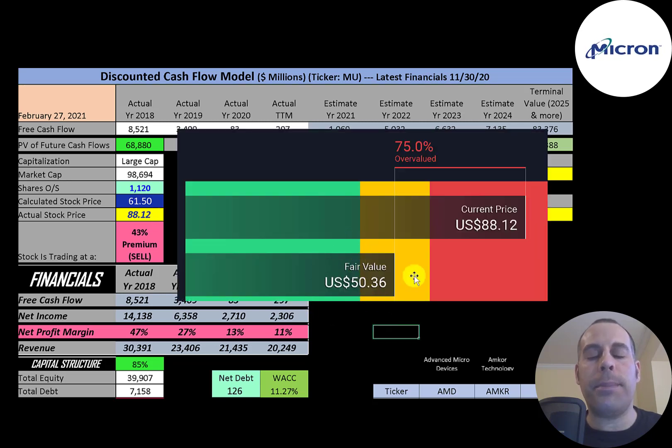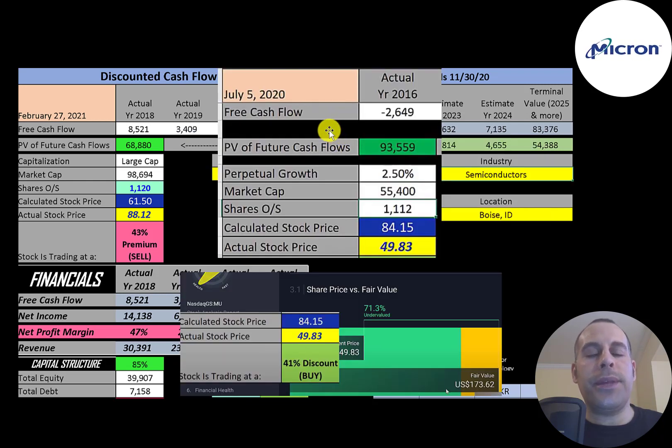Simply Wall Street values the company at $50, also saying the stock is overvalued — even more so than my model. I did a video on this company back in July when the stock was trading at $50, and I valued it at $84. They're trading at $88, so I was really close. Simply Wall Street had valued the company at $174 back then, so they were way off.